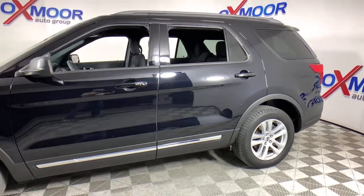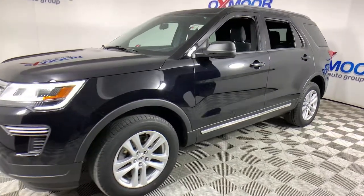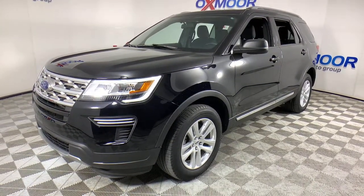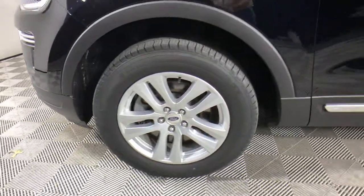Take a moment to check out the 2018 Ford Explorer. With less than 20,000 miles on the odometer, this vehicle provides excellent value. Take on every project with confidence in this spacious, versatile Explorer.